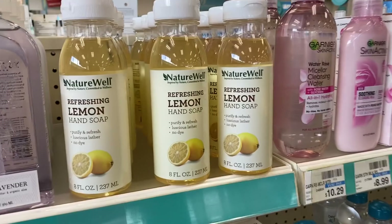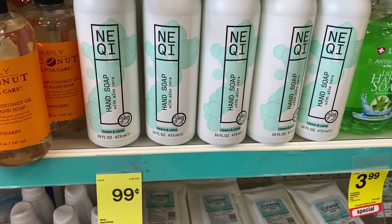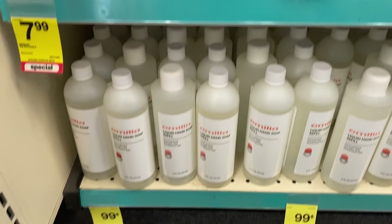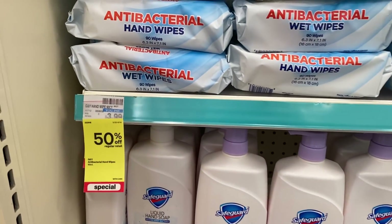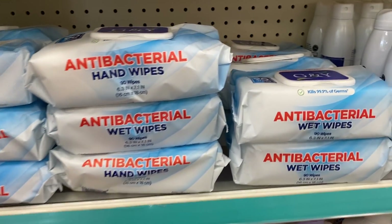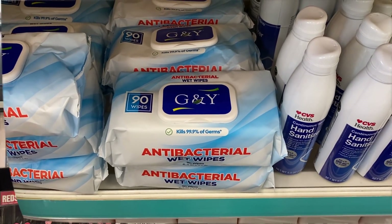Just a reminder on the hand soap sale — several products at my store are on sale for just 99 cents. I mentioned this in my second CVS haul video this week, and when I went back in store it looks like nobody touched the display. Even these antibacterial hand wipes are 50% off — at $3.99 that makes them $1.99 for a 90-count. So a lot of these products are on clearance, look out for them.